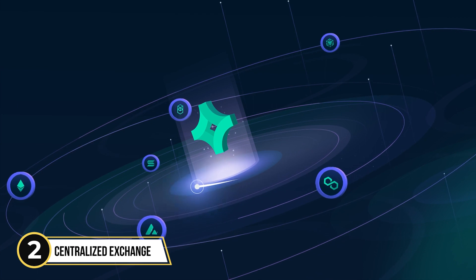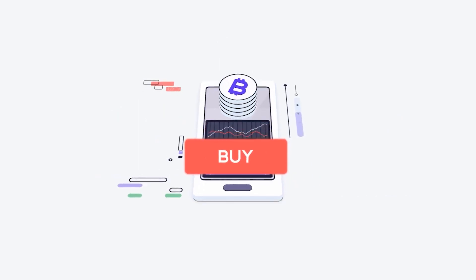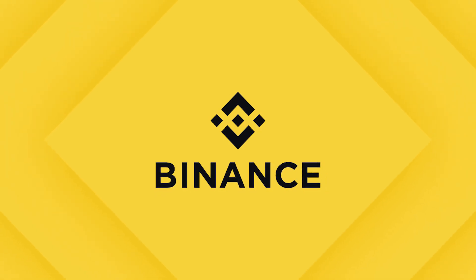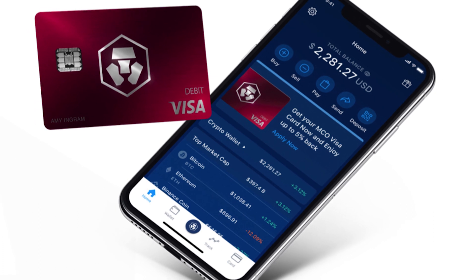Step 2: Find a centralized crypto exchange platform that hosts the cryptocurrency that you want to buy. The biggest centralized exchange in the world is Binance, but you don't have to use Binance unless you want to. You can also use Coinbase, Kraken, KuCoin, and Crypto.com, to name just a few.